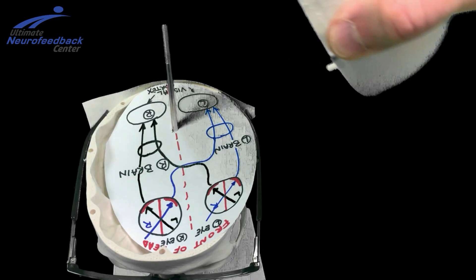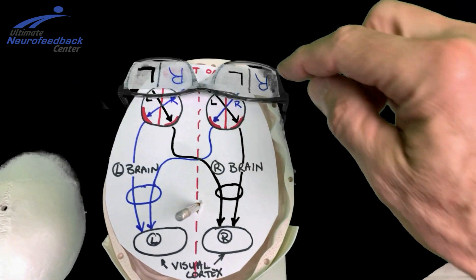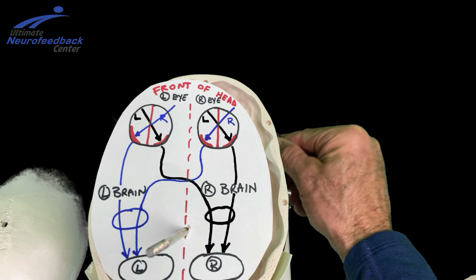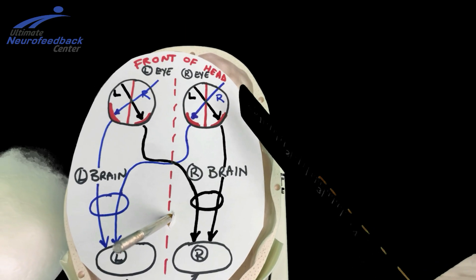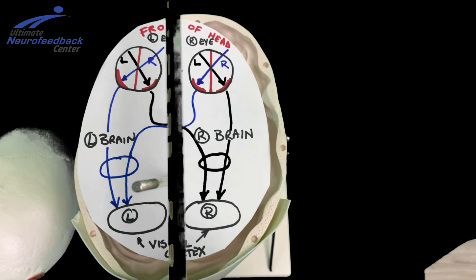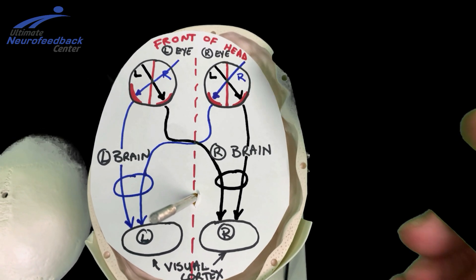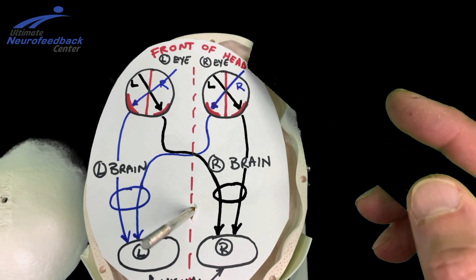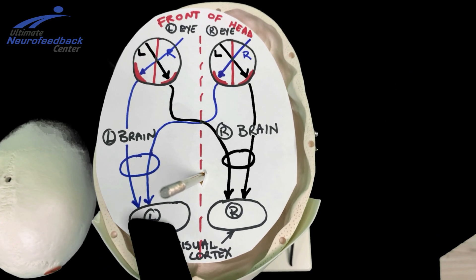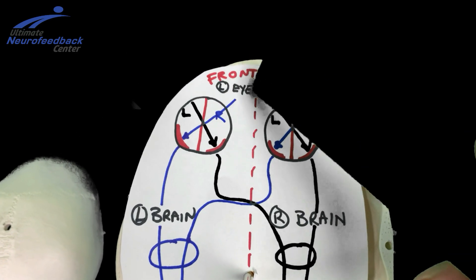Now we're going to take a look at what happens inside the head when we see the visual field. Here's what I did — I took the glasses, we have the right eye and the left eye, and this is the front of the brain. I drew the right eye, the left eye, the right side of the brain, and the left side of the brain — that red line comes through the center separating right and left. When you see with your eyes, the right visual field of the right eye hits the back of the retina on the left side, crosses over, and makes it all the way back to the left visual cortex.